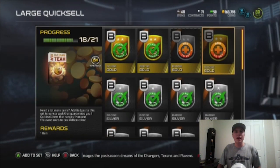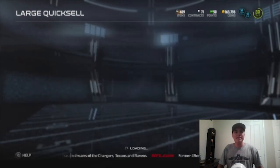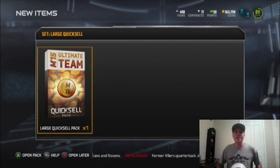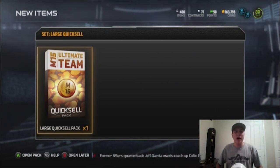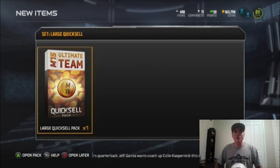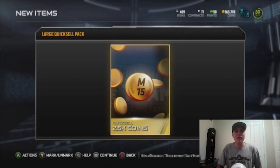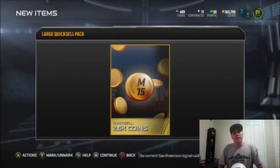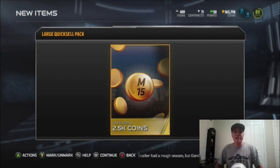Large quick sell pack openings every day — road to 1 million coins. I did see someone on my friends list open up the 1 million large coin quick sell today, so I'm on the road to it right now. Episode number one — what are we going to get out of the pack? Not a very good start to the series, but if you guys want to continue seeing this series, hit that like button right now.